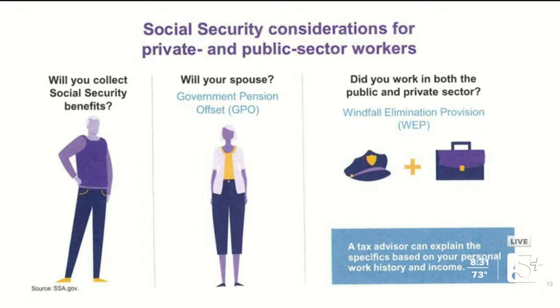The Windfall Elimination Provision may limit the Social Security you can collect if you also receive a government pension. This affects a small percentage of people, so I won't go into great detail — I encourage you to work with your advisor to determine how it applies to you. For most of us, we've paid into the Social Security system, and statistically it makes up a very important chunk of our retirement income.